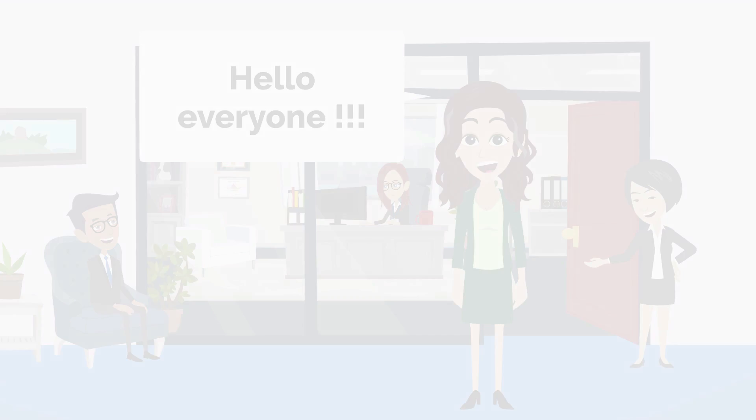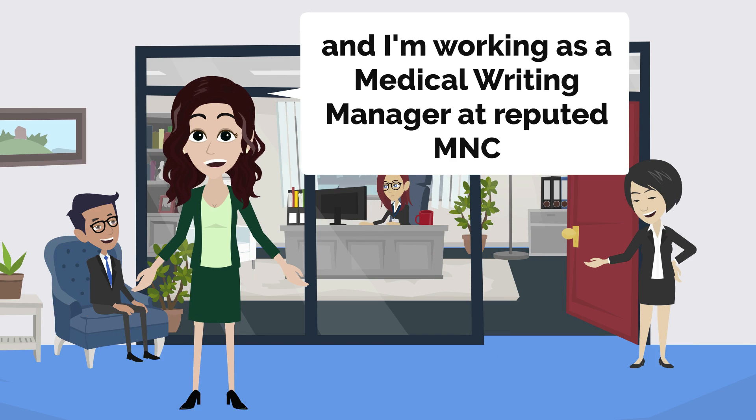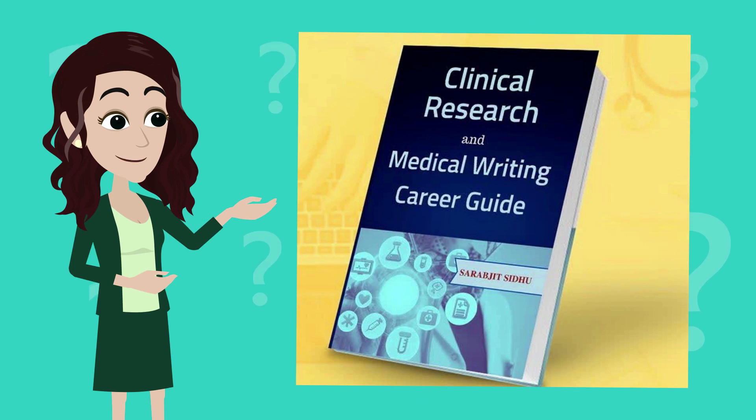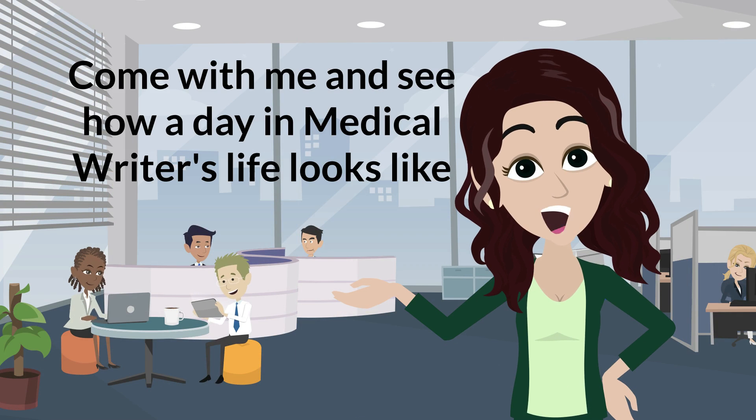Hello everyone, my name is Sarevjit Siddu and I work as a medical writing manager at a reputed multinational. I also authored a book on clinical research and medical writing. Come with me and see how a day in a medical writer's life looks like.